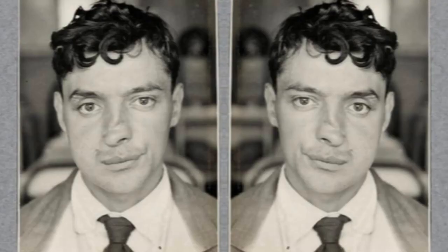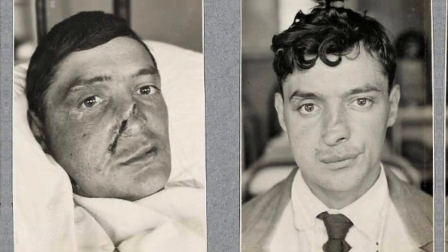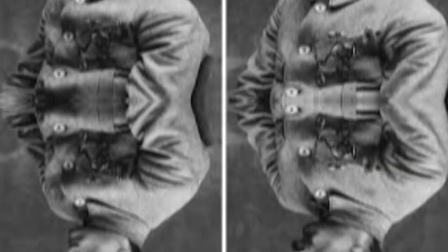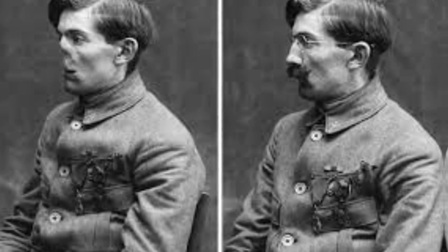Finding employment also became a daunting task. Harold Gillies, a New Zealand surgeon, sought to address this situation on a grand scale. Gillies pioneered the use of skin grafting on a massive scale for reconstructive surgery. One of his successful procedures involved utilizing a pedicle — a large flap of healthy skin connected to the donor site — to reconstruct the injured person's face. By maintaining blood flow through the pedicle, the chances of the body accepting the skin graft increased significantly.